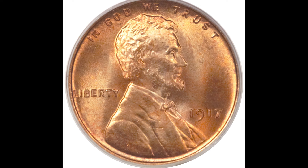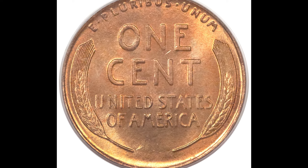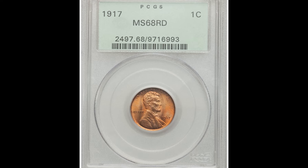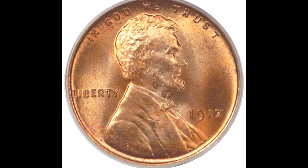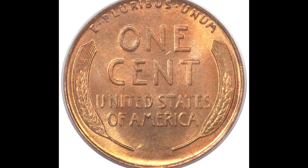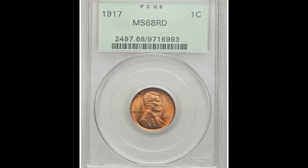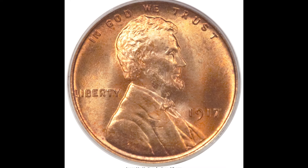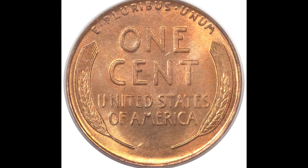Last but not least, this coin sold for $29,900. It is a 1917 one cent coin graded by PCGS at Mint State 68. Look below the date — you're going to see no mint mark. If your coin is missing a mint mark, 99% of the time it means the coin was struck at the Philadelphia Mint. Later in production, the Philadelphia Mint started using a P mint mark, but for the longest time they used no mint mark at all. The reason this coin sold for nearly $30,000 is because it graded at Mint State 68 — only two points away from the perfect grade of 70, which is a very challenging grade to achieve.